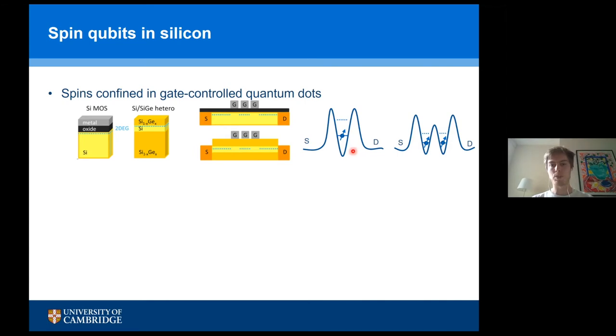Looking at the energy landscape for those quantum dots, we can have reservoirs — in our specific case, a source or drain reservoir where you have electrons you can pull into your quantum dot. This quantum dot, just like an atom, will have certain energy levels. You can also expand this to add more gates to define a double quantum dot, which is essentially similar to a diatomic molecule with energy levels that can have bonding and anti-bonding states.